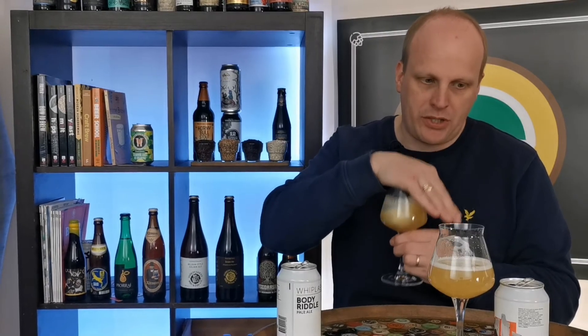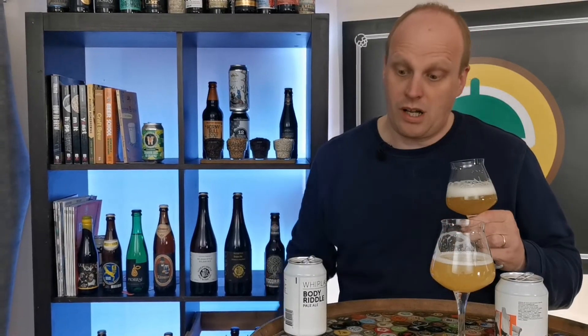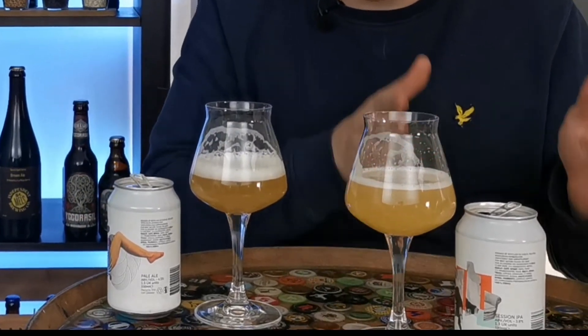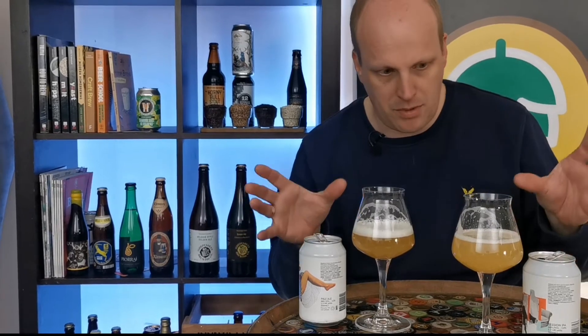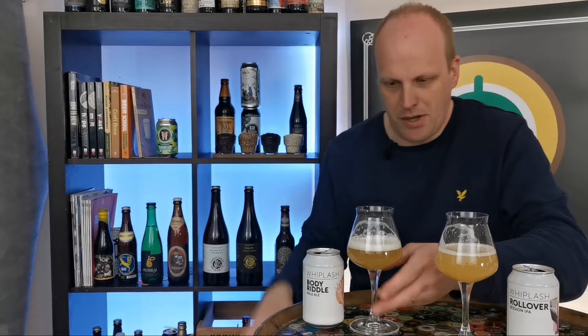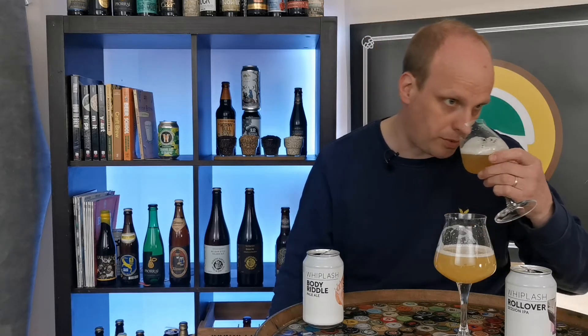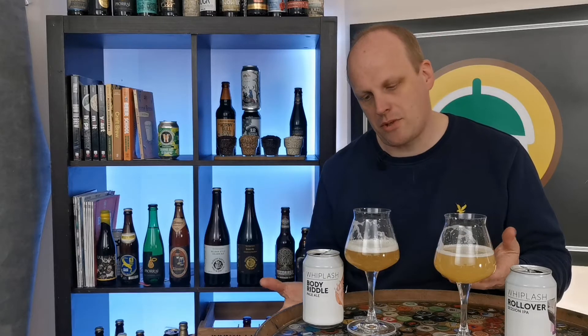Let's see what I get from Body Riddle. Okay, that is definitely hugely different. Even though two of the hops are the same, the Galaxy and Lemon Drop in this one are different to the Citra and Mosaic in the other. They've both got Simcoe and Equinot. The Galaxy and the Lemon Drop - there is a bit of lemon and a little bit of pungency, because Galaxy is a really bold hop. I'm also getting lemon rind on the nose, and even though my nose isn't that refined, I can definitely detect lemon rind on the nose. Fantastic.